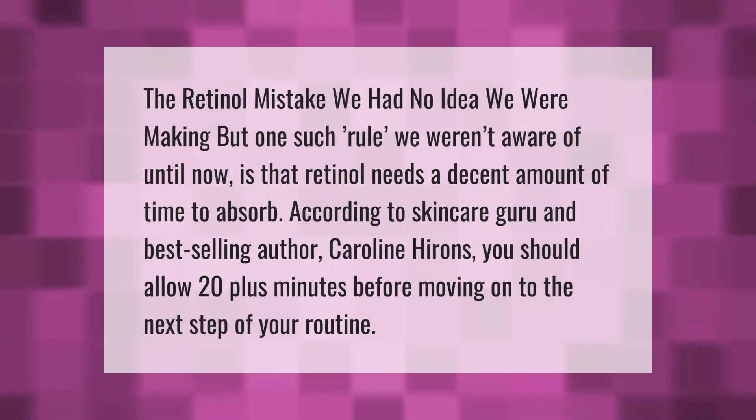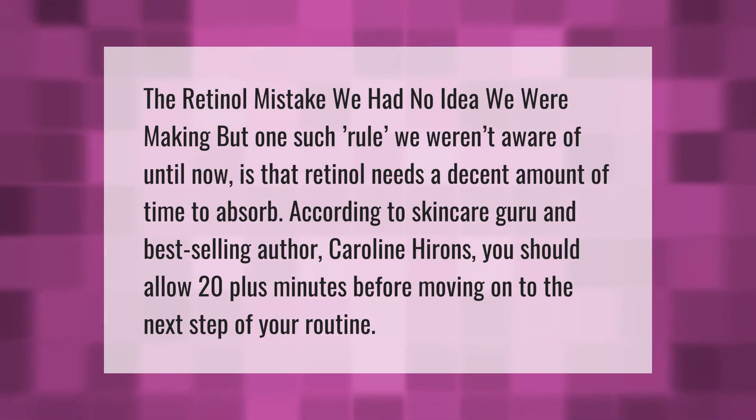A retinol mistake many people make is not allowing enough absorption time. One rule we weren't aware of is that retinol needs a decent amount of time to absorb. According to skincare guru and best-selling author Caroline Hirons, you should allow 20-plus minutes before moving on.